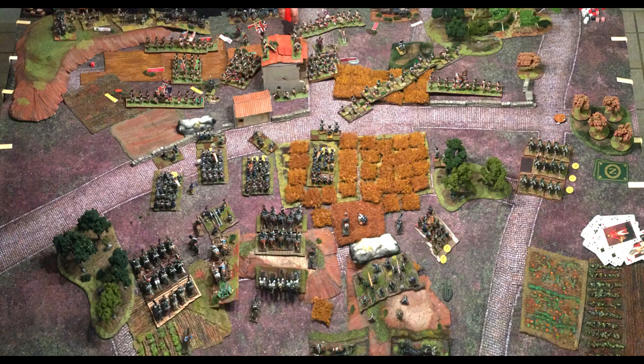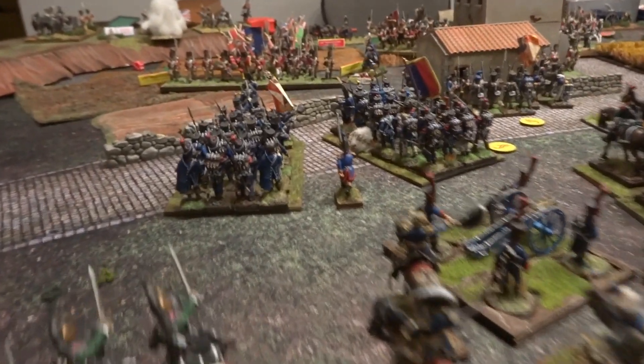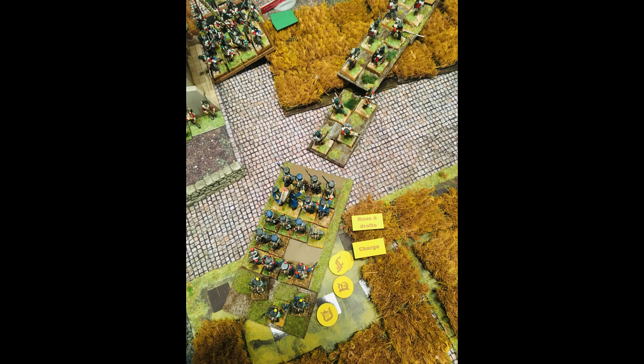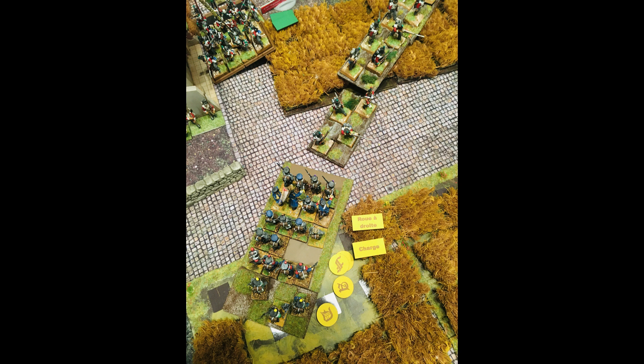Tour 4 : les dragons continuent de prendre des pertes au tir des canons anglais. J'ai fait passer les voltigeurs par-dessus le mur puisqu'il n'y avait aucune sauvegarde avec le mur. Bêtement, je pensais que les voltigeurs détachés pouvaient charger le bataillon léger anglais de flanc, mais en fait chez les Français ça ne se passe pas comme ça — c'est le bataillon mère qui charge à travers les voltigeurs. Du coup, j'ai dû faire une roue à droite et une charge, et n'ayant pas la distance suffisante, je me suis retrouvé à un pas des tirailleurs anglais en désordre.